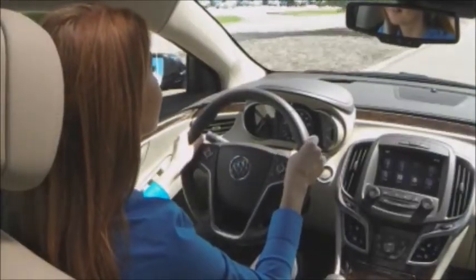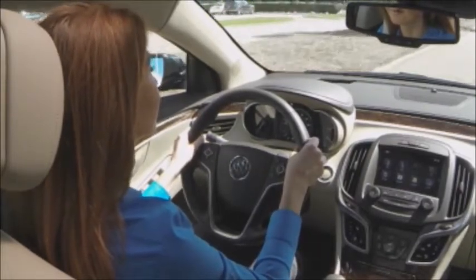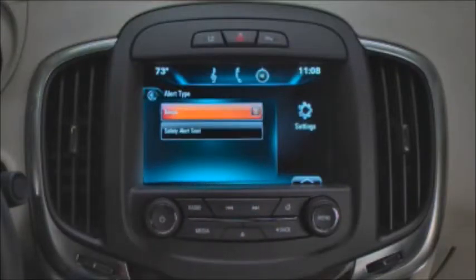Research shows that haptic pulses can quickly and accurately focus driver attention to the direction of a potential crash and can help drivers who may not hear beeping alerts. The safety alert seat is included with driver confidence package 2 on LaCrosse. It provides alerts for all other safety assist features included with the driver confidence packages, excluding side blind zone alert and lane change alert. This feature can be programmed to use beeps instead of seat vibrations.